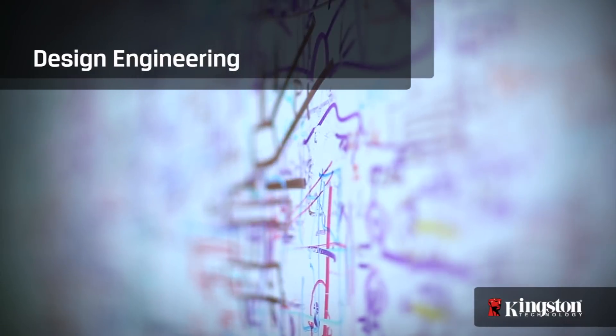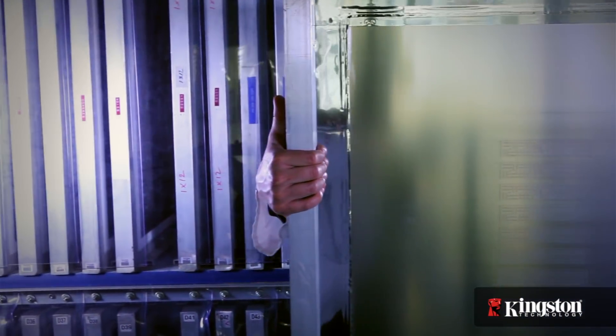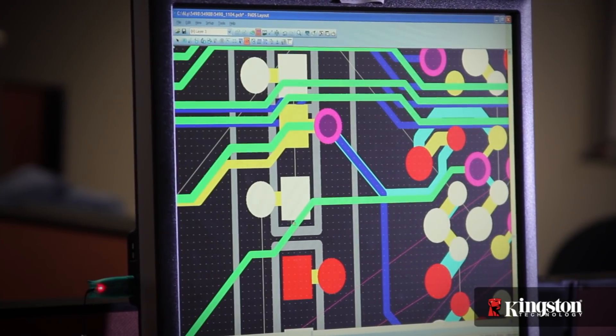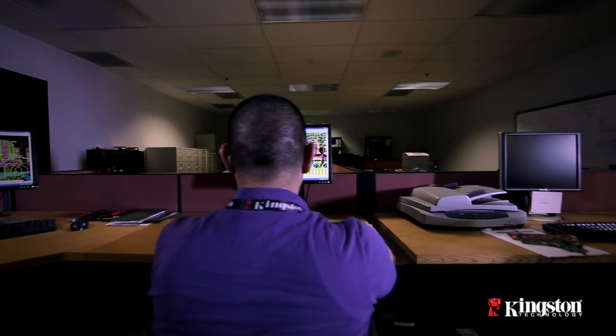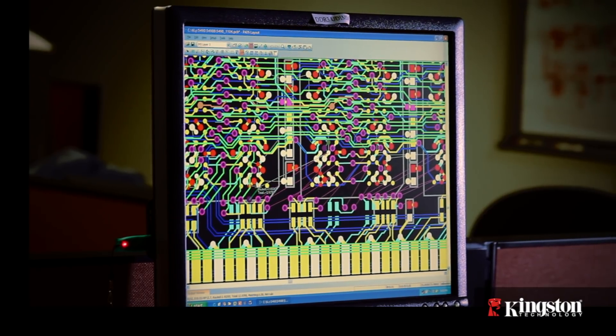As a member of the JEDEC Council, Kingston contributes to industry standard designs for memory modules. Kingston produces memory built to industry standards and also designs proprietary memory for non-standard devices and creates customized memory solutions at the request of its customers. These designs all start in the CAD room, where Kingston's engineers map out each layer of the printed circuit board.